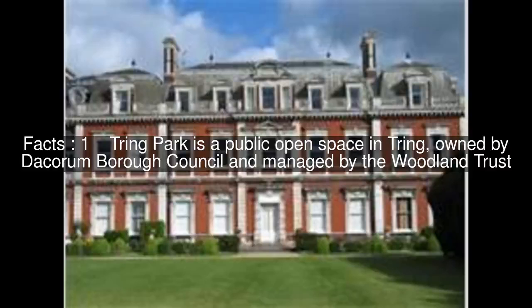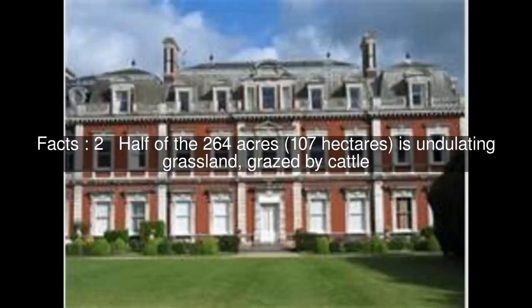Tring Park is a public open space in Tring, owned by Decorum Borough Council and managed by the Woodland Trust. Half of the 264 acres, 107 hectares, is undulating grassland grazed by cattle.